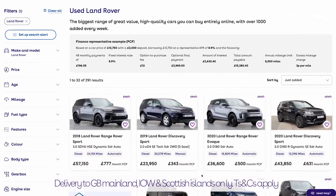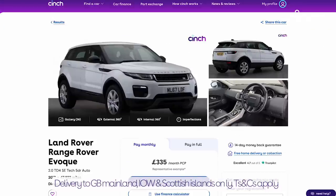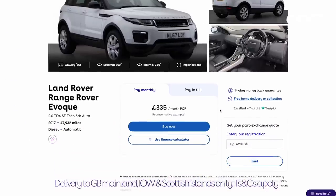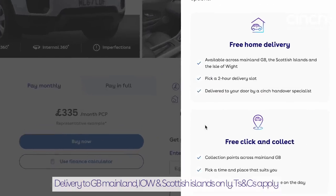Before we hit the road, I just wanted to draw your attention to the number of Land Rovers on Cinch. Whether you prefer drop-top Evoques, rugged Defenders, or the poshest of Range Rovers, each car can be delivered to your door in as little as three days.